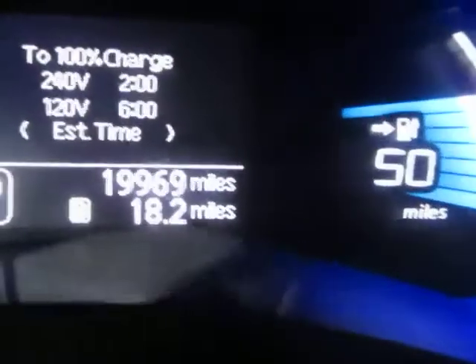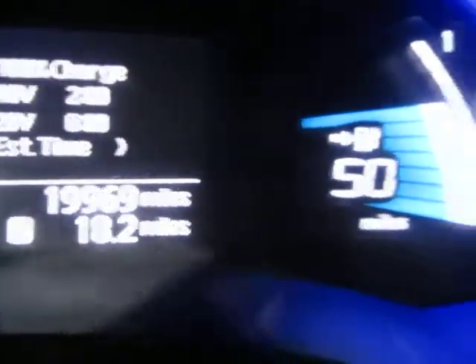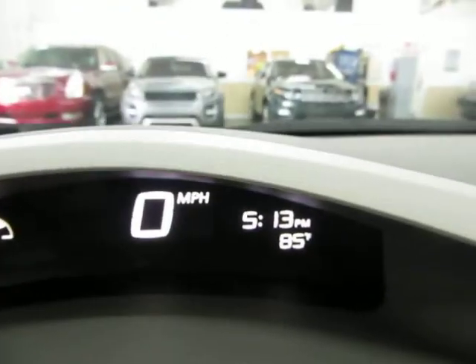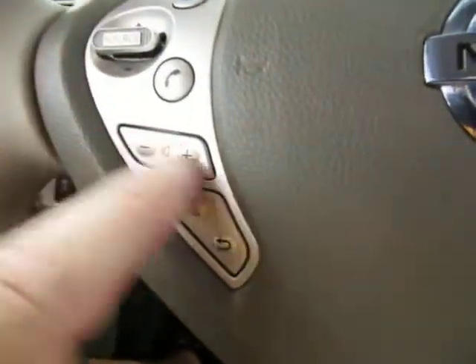19,969 miles. You have a display over here showing the mileage and the current time. You've also got controls for your stereo right here on the steering wheel.